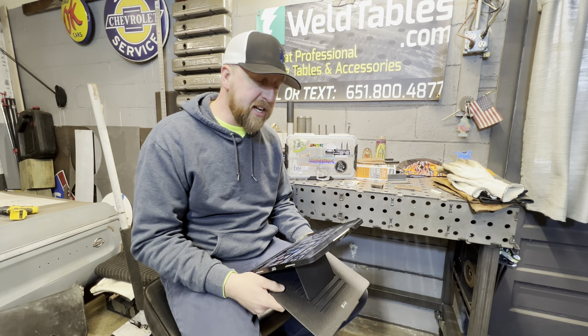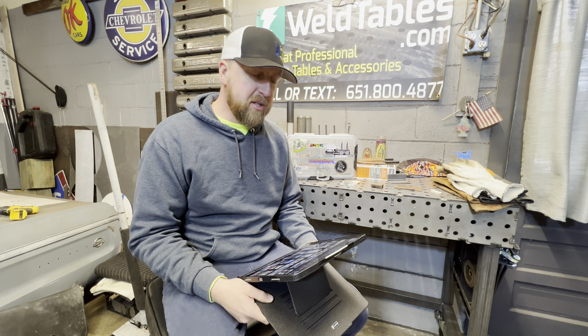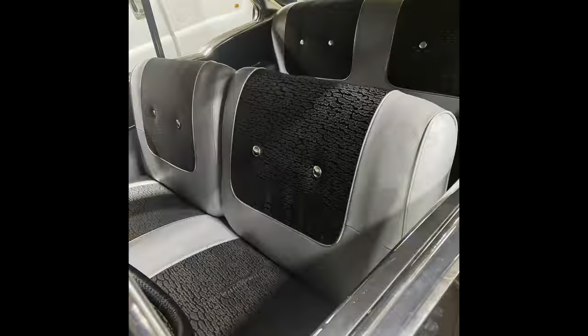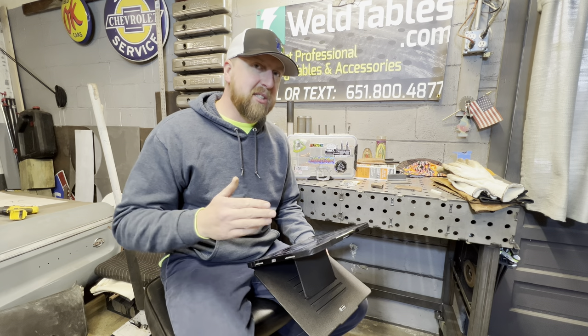Brent's car that he's working on is a 1957 Chevy Bel Air, and this car is absolutely beautiful. The 57 Bel Air is one of the sexiest cars ever made. The body lines are perfect. The interior on this car is incredible — it's probably one of my favorite interiors of any vehicle ever made. GM really had it figured out back then, and Brent's taking it to the next step.